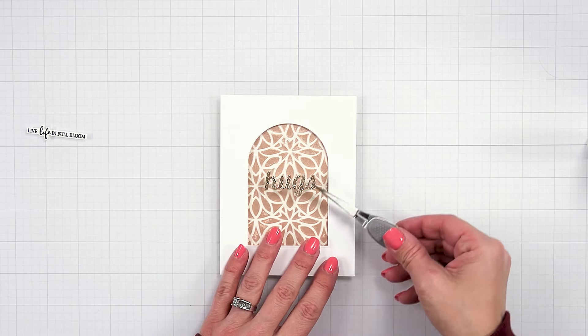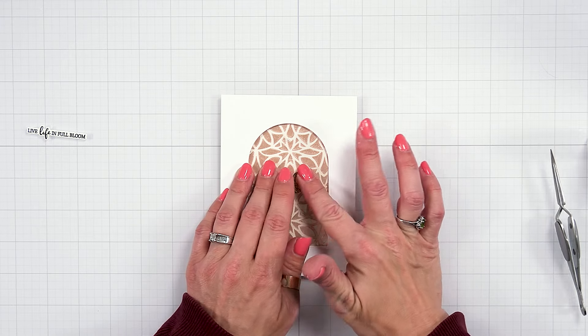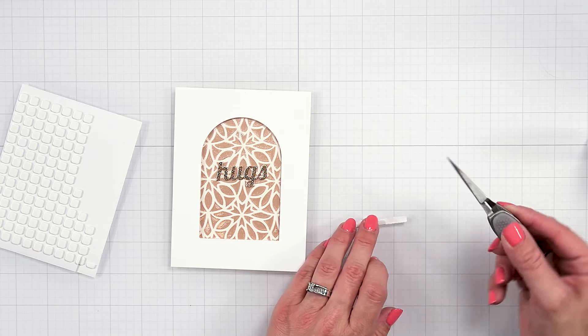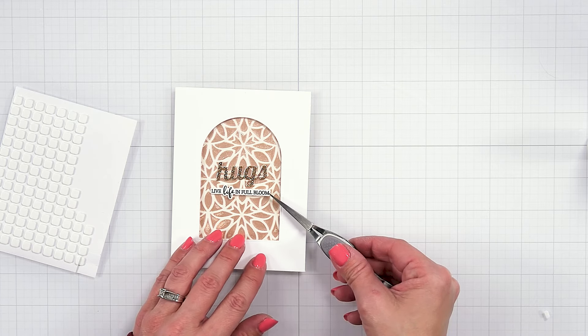Adhere a sentiment in the center using the Everyday Sentiments die set in Champagne Glitter cardstock. Add an additional sentiment underneath stamped in black ink and die cut out with the coordinating die from the Clear Stamp of the Month. Attach with foam squares and enjoy!